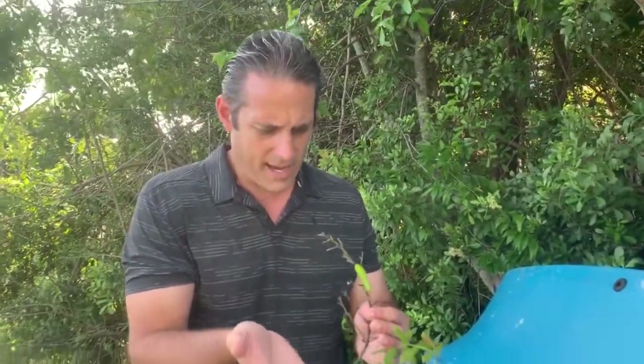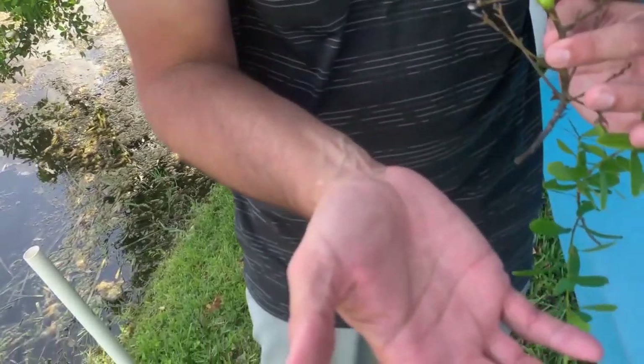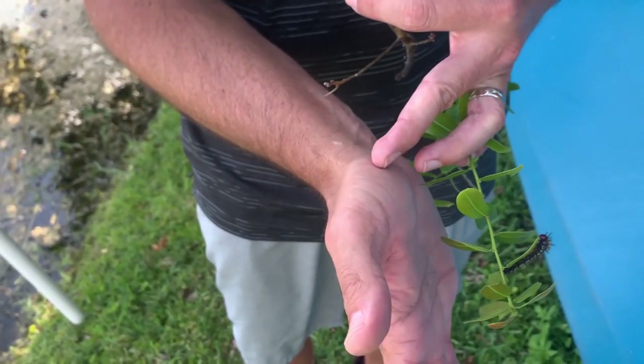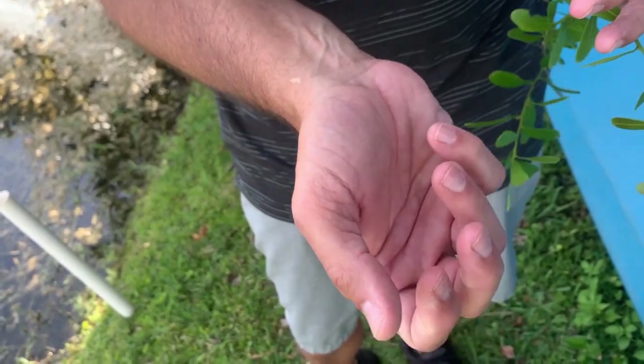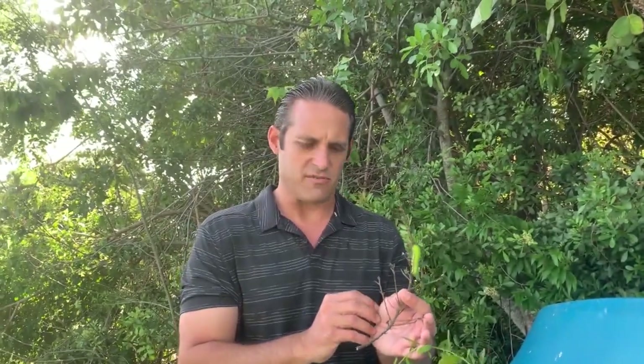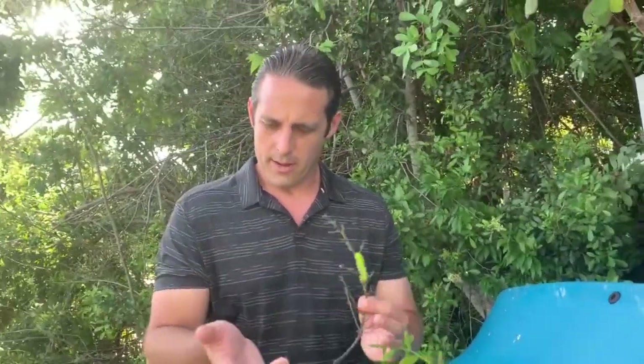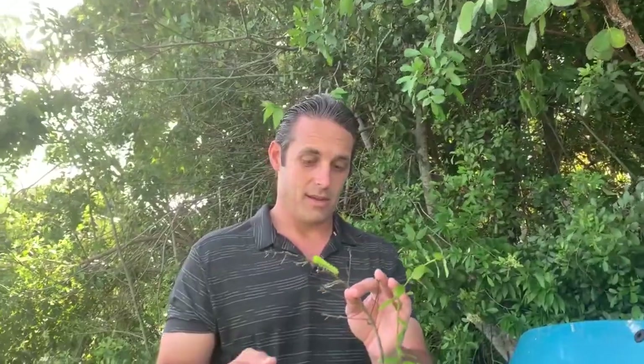The Io moth one is definitely worse. On my right hand right now there's a burning sensation going from the ball of my thumb up through my palm, and it goes deep into the muscle tissue — I feel the pain deep in the muscle tissue. The buck moth is just sort of on the surface of the skin, like an irritation, like an itch — almost annoying. But the Io moth one is really painful. I'm going to wait a full minute and see if either of these have any further effects.